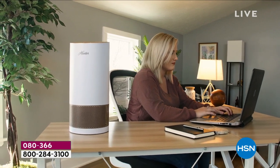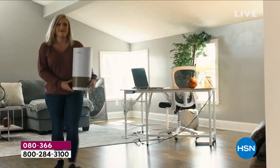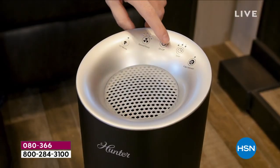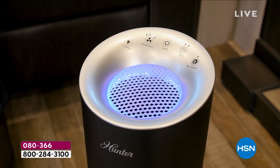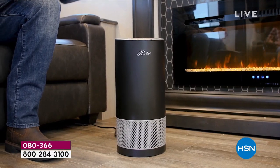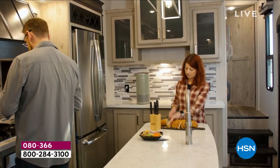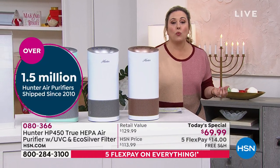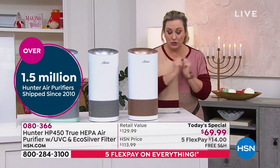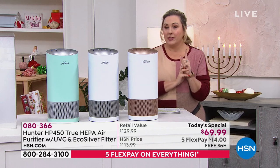We have searched high and low and come to the conclusion that we have the best price anywhere. Over 13,000 of you agree, because you have picked up the today's special since midnight when we launched it. It's the Hunter 450 True HEPA air purifier with the UVC and eco silver filter. We're doing it at such an amazing price — this is a customer pick. At full price, over 1.5 million air purifiers from Hunter have been sold.